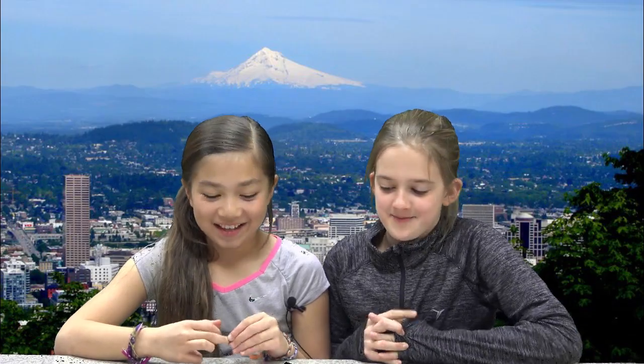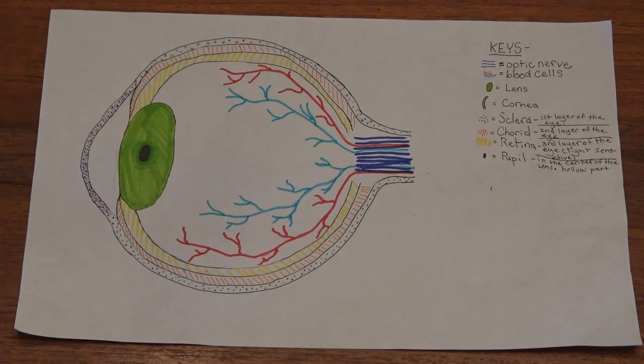I'm Kiwi. I'm Carmel. I'm Junior. And I'm Evergreen. We're going to show you how to view the solar eclipse safely. Now we're going to talk about the eye. The dark blue lines in the back of the eye are called the optic nerves. The red and blue vessels coming out of the back of the eye into the middle are called the blood vessels. The green part of the eye is called the lens. The cornea is in the front of the eye, which is the purple part. The sclera is the first layer of the eye. The choroid is the second layer. And the retina is the third layer of the eye that is light sensitive. And the last thing is the pupil that is in the middle of the lens.